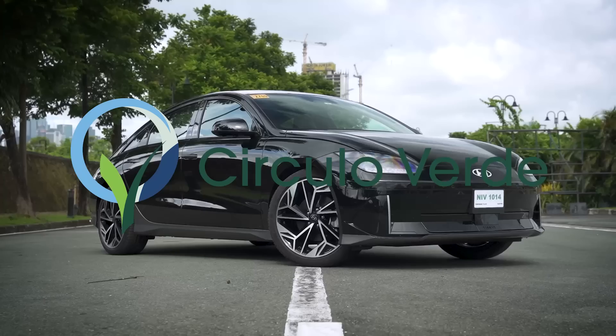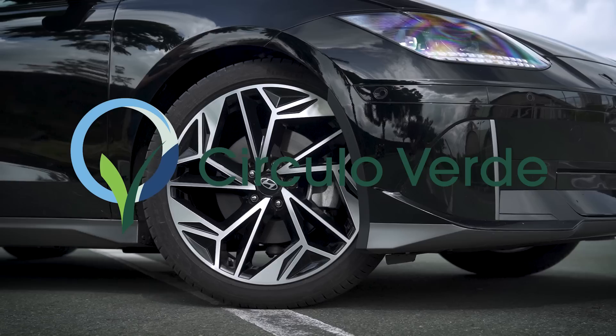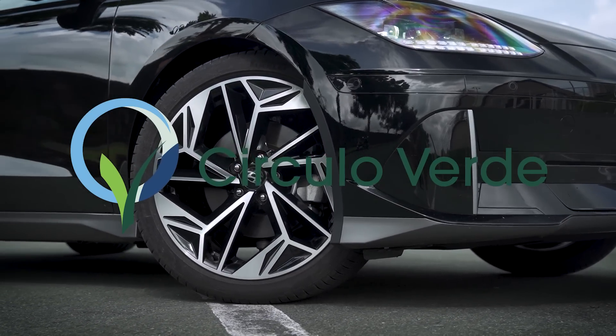This episode of Behind the Wheel was shot on location at Ortigas Estates, Circle of Verde. For more information, visit the links in the description below.